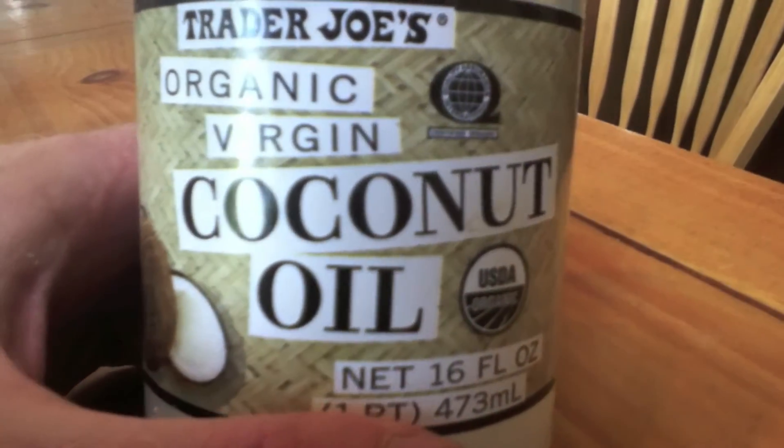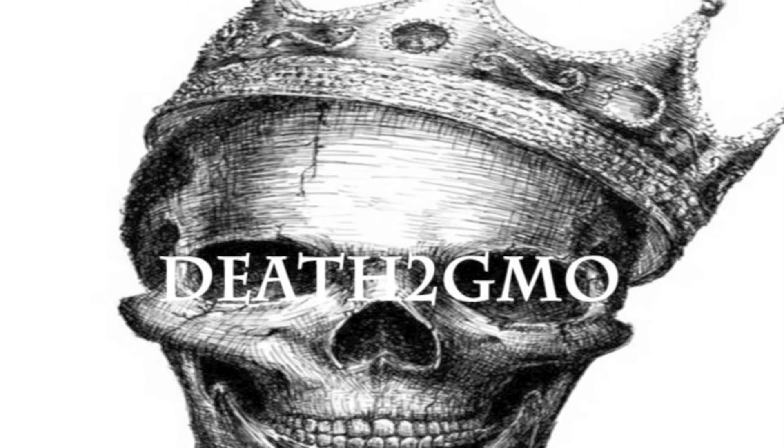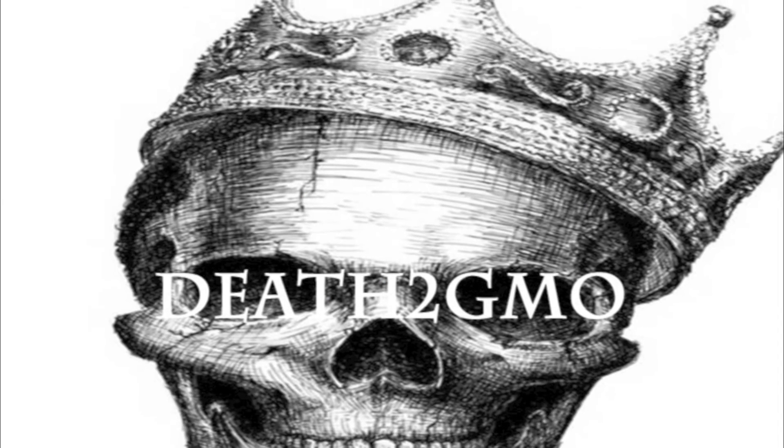I hope you enjoyed this review of Trader Joe's coconut oil. Please do subscribe to Depth of GMO and stay tuned for more. See you guys soon. Take care.